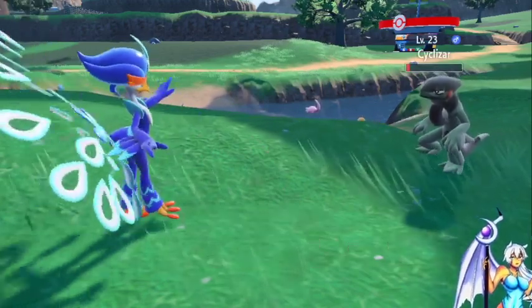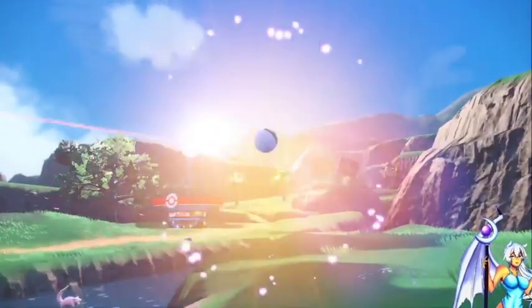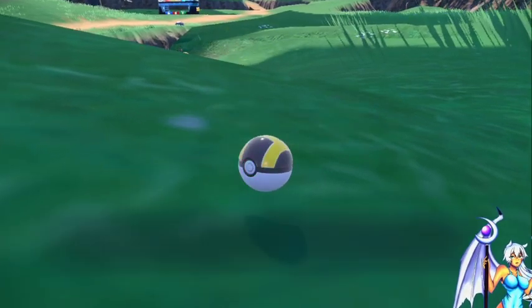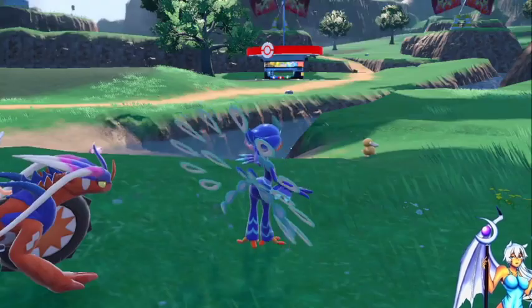I'm going to use one of my few Ultra Balls that I found on the field. Hopefully that's enough to capture it at low HP. Oh, it caught it! Cool, first try — and this is the first Cyclizar I've encountered in battle.